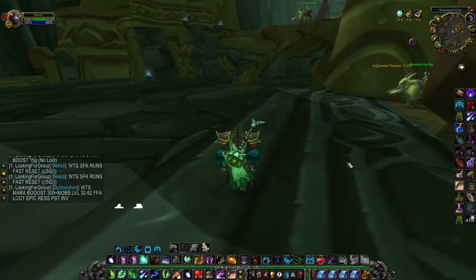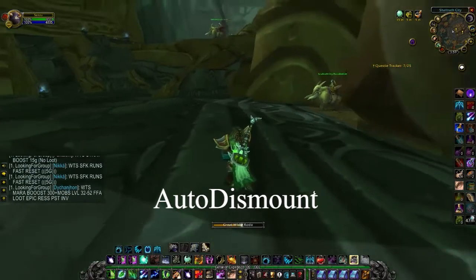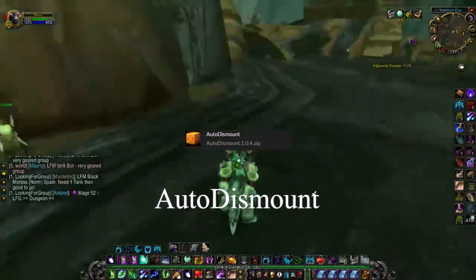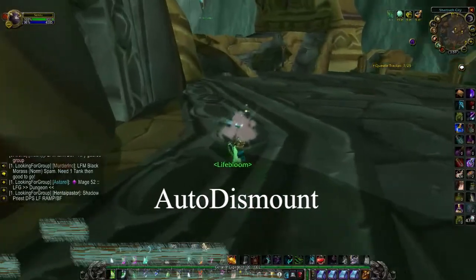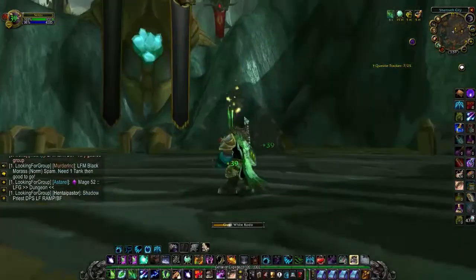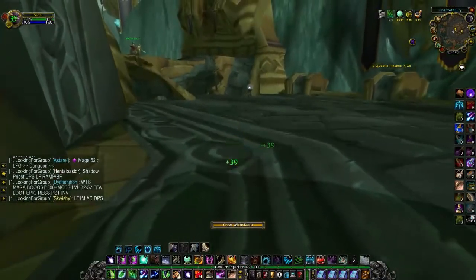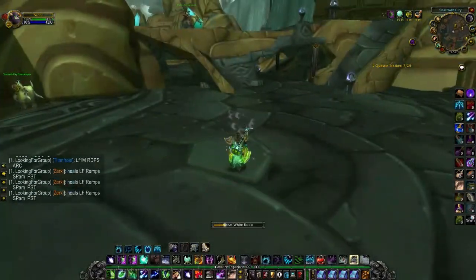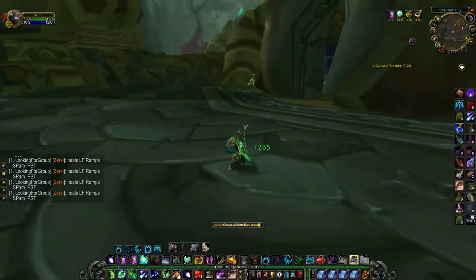The third one I'd like to recommend would be Auto Dismount. If you play retail and you started playing Classic, you know when you try to use an ability you won't just dismount automatically. What this add-on does is: if you click anything, you will automatically dismount without having to click your mount and then cast.